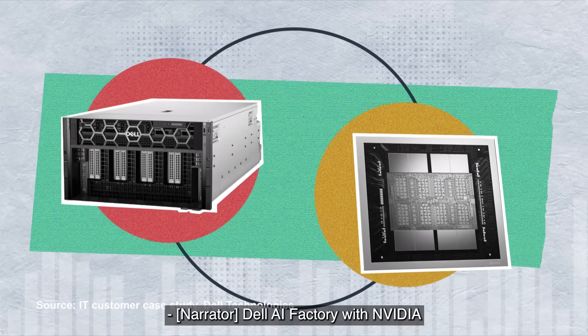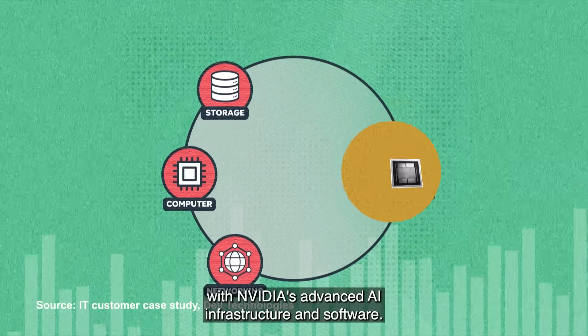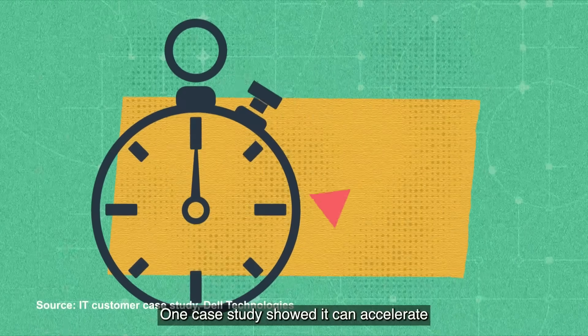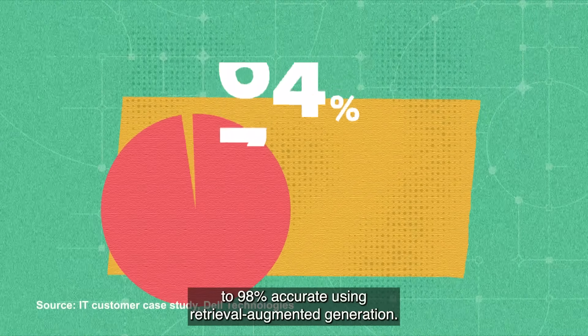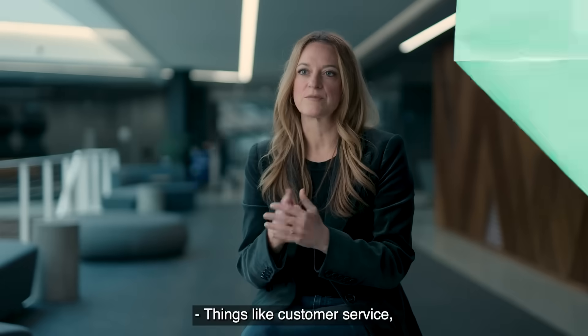Dell AI Factory with NVIDIA combines Dell's compute, storage, and networking with NVIDIA's advanced AI infrastructure and software. One case study showed it can accelerate the development of Gen AI models that are up to 98% accurate using retrieval augmented generation — things like customer service.